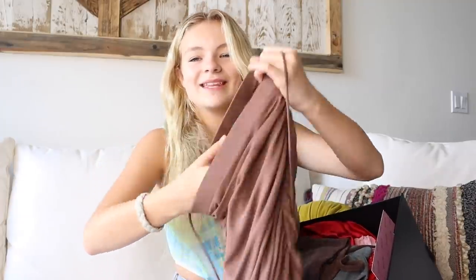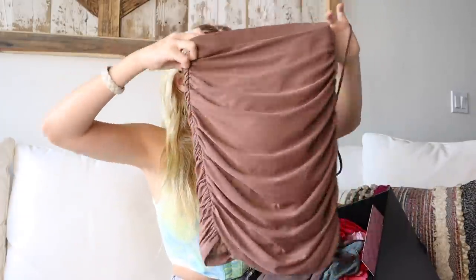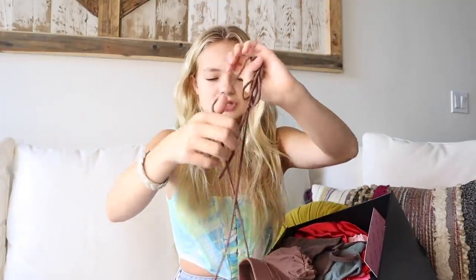Next we have this brown skirt, which I am obsessed with. It has this little string that ties around your waist — when I put it on you'll be able to understand, but it's so cute. I've always wanted a skirt that has the little cross-waist thing. Now I have one and it's brown, which makes it even better because that's my favorite color for clothing recently.